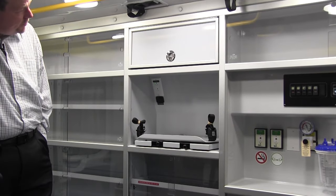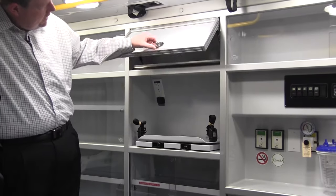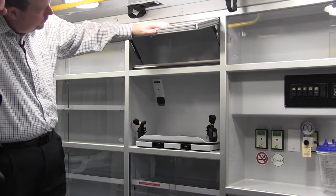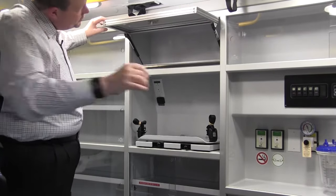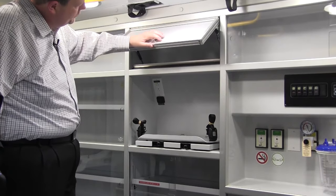Moving to the middle section of the cabinet wall, we have several options available. This is a lock box with a solid panel — used for maybe a medication lock box or a personal belongings vault. It's built out of the same extrusion as the rest of the wall structure. You can see how strong that door is, and it's part of the five-year, 180,000-mile warranty that we give you on our conversion.